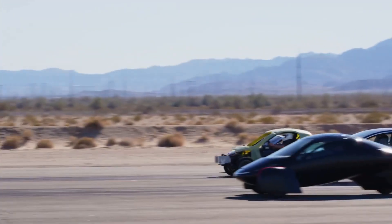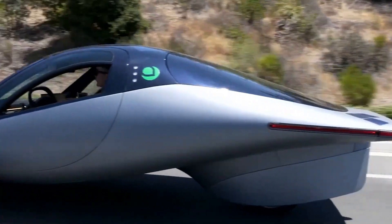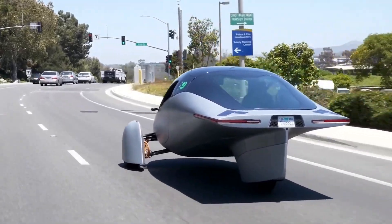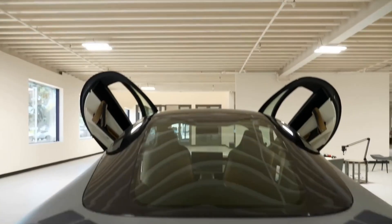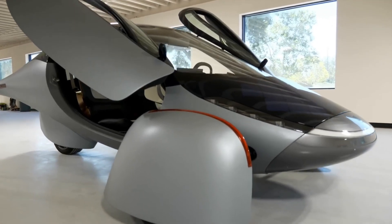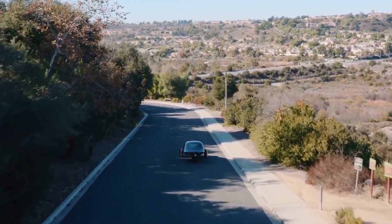One of the most notable features of the Aptera is its solar panel system, which is integrated into the car's body and roof. This solar system can generate up to 40 miles of range per day, making it an ideal option for drivers who want to reduce their carbon footprint and save money on fuel costs. The Aptera solar panel system also allows the car to be charged in any location with access to sunlight, making it a convenient and eco-friendly choice for drivers.